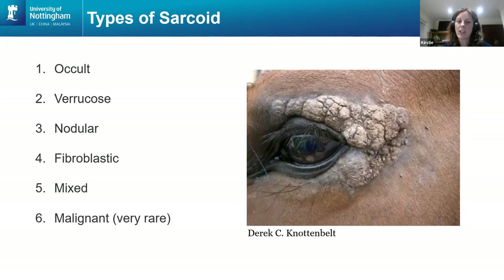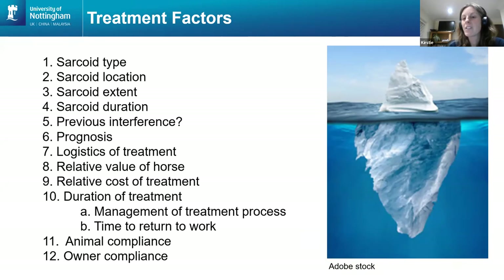Moving on to treatments — the important thing to realise about a sarcoid is that what you see on the surface is a bit like an iceberg: it's not the whole thing. There's a lot going on underneath that you just don't know about, and that's the risky part, because if you leave any sarcoid tissue behind, it's going to come back.